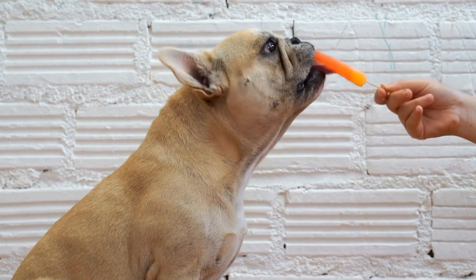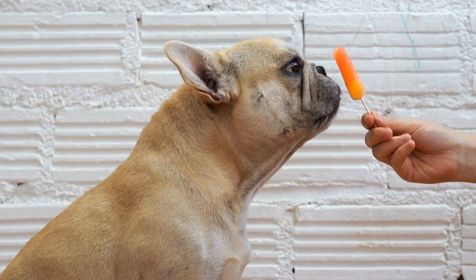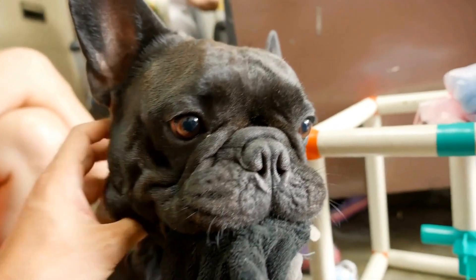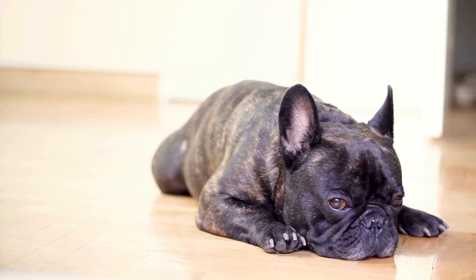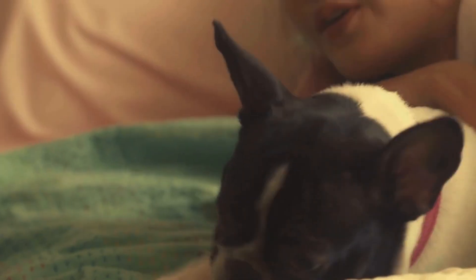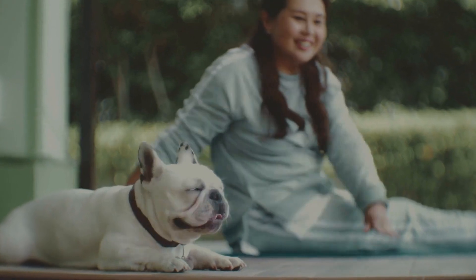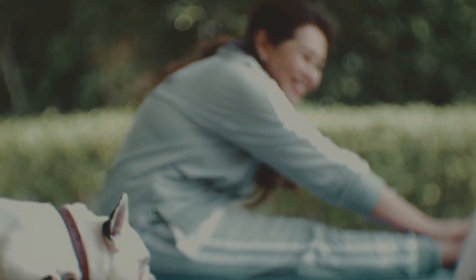In conclusion, when selecting a dog bed for your French bulldog, keep in mind their unique physical attributes such as their size and body structure. Invest in a bed that offers proper support, is easy to clean, and has cooling features. Ensure the bed is chew- and scratch-resistant and has raised edges or bolsters for added comfort and security. Lastly, choose a bed with a non-slip bottom to prevent any accidents. By considering these factors, you can provide your French bulldog with a comfortable and cozy place to rest and sleep, ensuring their overall well-being and happiness.